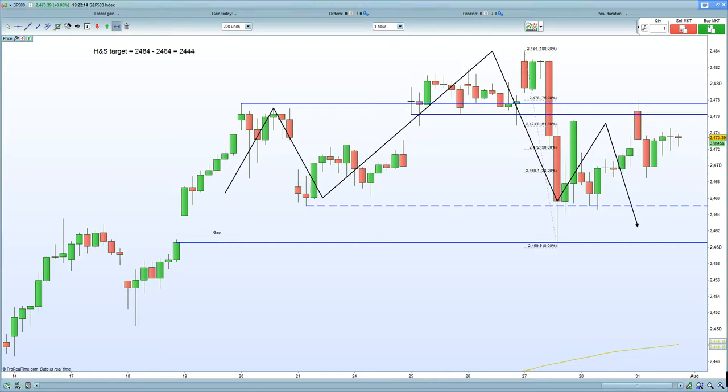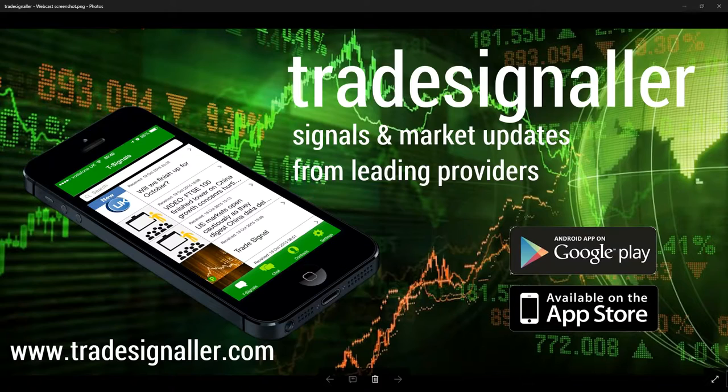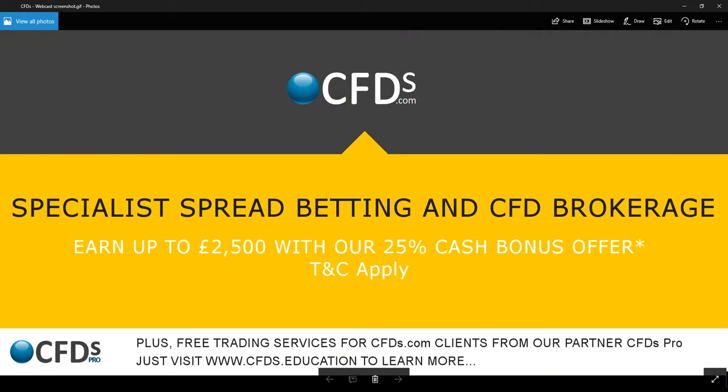On that note, please be sure to visit CFDs.com for your trading needs, and certainly take advantage of the bonus. Goodbye now.